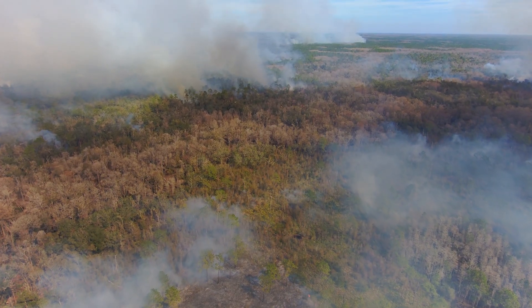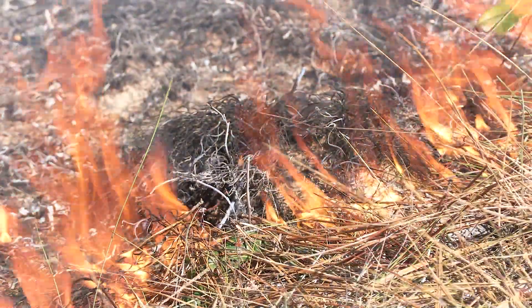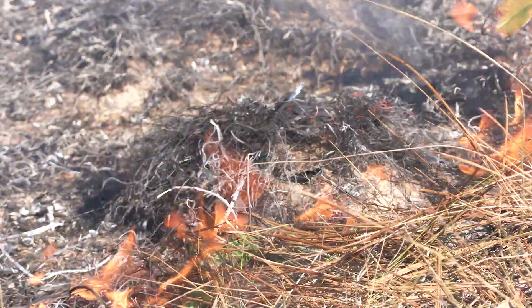Fire actually is a benefit as far as our water management district goes, because it helps the filtration process out here in these marshes and wetlands. If we keep that fuel load down, there's not nearly as much water being drawn from the soil through the plants as there would be if we just let it go and never burned it. So we actually do get some water benefits from a prescribed burn.